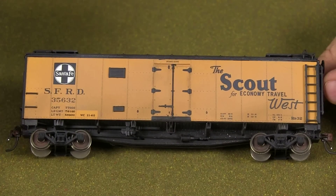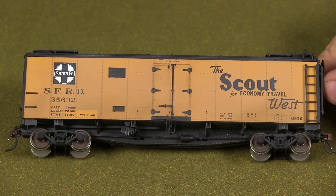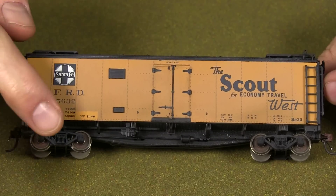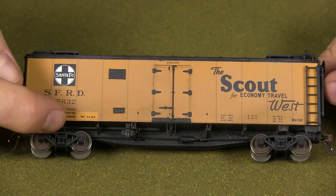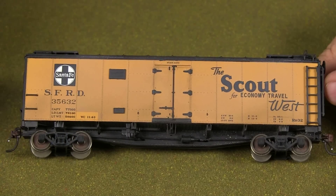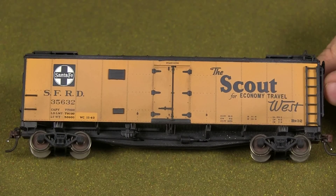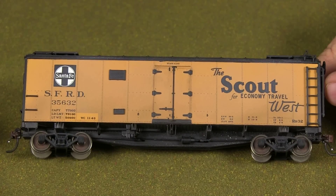Essentially all I really did to this one was weather it a little bit. One thing I noticed is a lot of these cars were reweighed and re-stenciled — I see a little patch there. This still has a date of 1940 on it; it really should have a later date, but I was in a hurry. What I did was take some masking tape, cut out a little rectangle, and paste it over the re-stenciled area before weathering. Then I took some pale-colored powder and dusted the whole side to grime it up. When I peeled the tape off, that part was still unweathered, so it looks like it's been patched — it's actually just the original color.